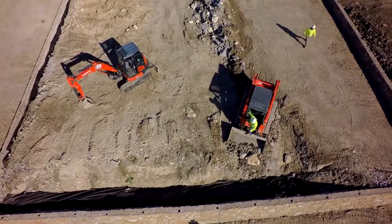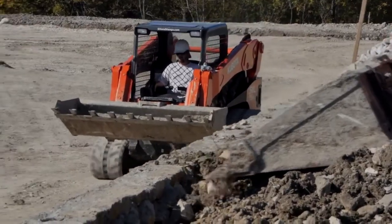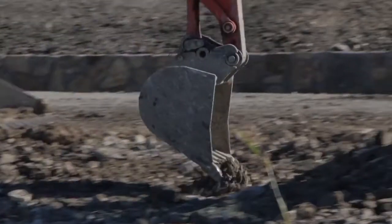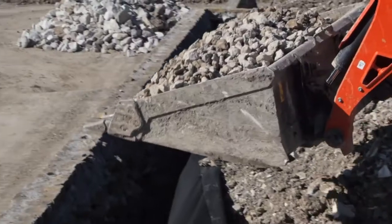We have 16 Kubotas — approximately four mini excavators and 12 track loaders. We use the mini excavators to dig the footings for our retaining walls. Most of our walls are built from stone and mortar.